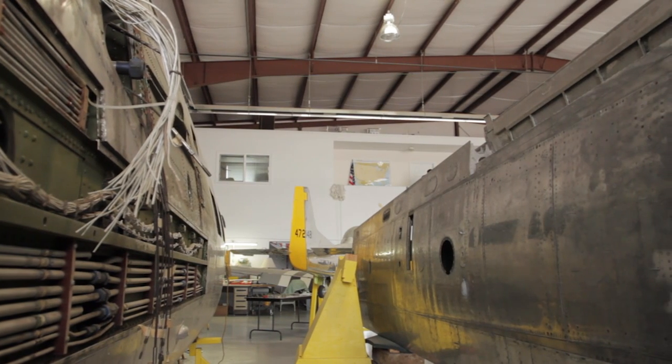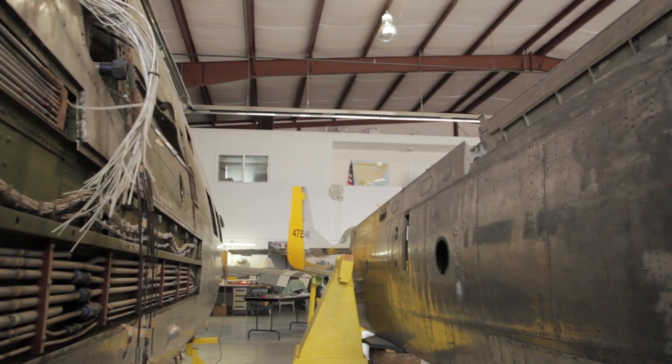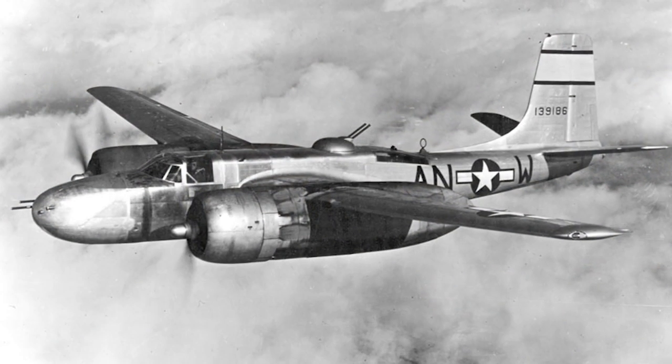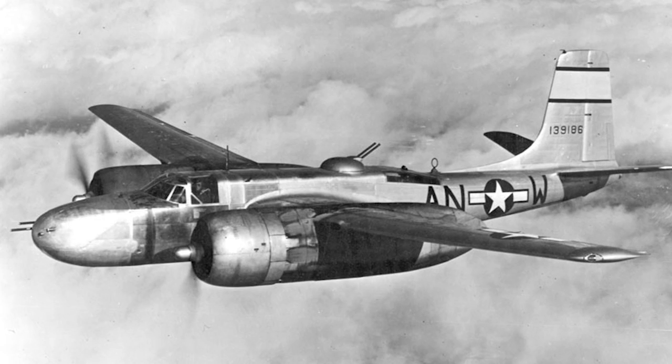What we want to do is clean it out, make sure there's no corrosion, there's no damage to the airplane, reassemble it, put the engines back on, put the propellers back on, overhaul the landing gear. We're going to overhaul the airplane from the front to the rear, top to the bottom, and then we're going to take it out and run it.